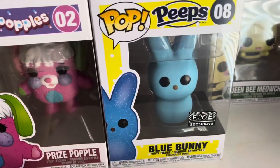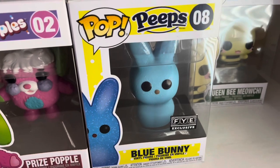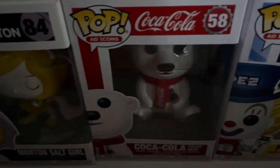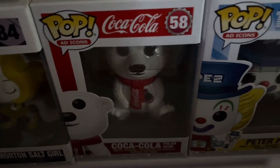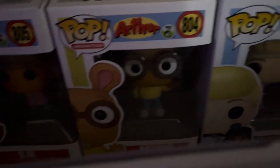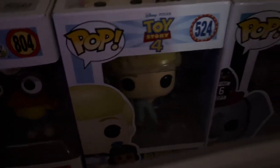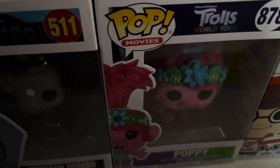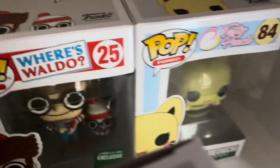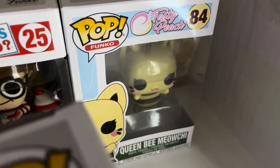I have the Blue Bunny — an FYE exclusive, the Blue Bunny Peeps. Back in the next row, we have the Morton Salt Girl, Coca-Cola Polar Bear, Peter Pan, D.W. from Arthur, and Arthur. Bo Peep with Officer Giggle McDimples. And then we have Fireman Dumbo, Poppy from Trolls, Waldo and Wolf — a Barnes & Noble exclusive — and Queen Bee Meowchi from the Tasty Peach line.